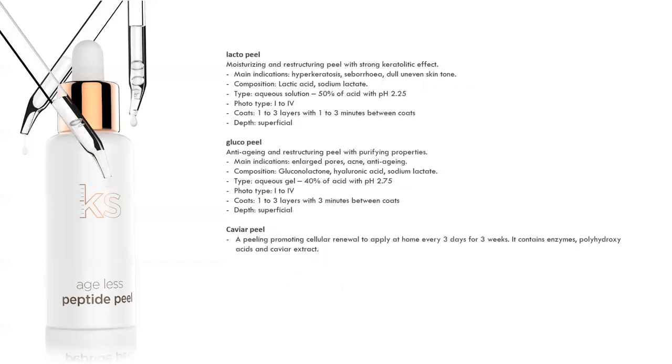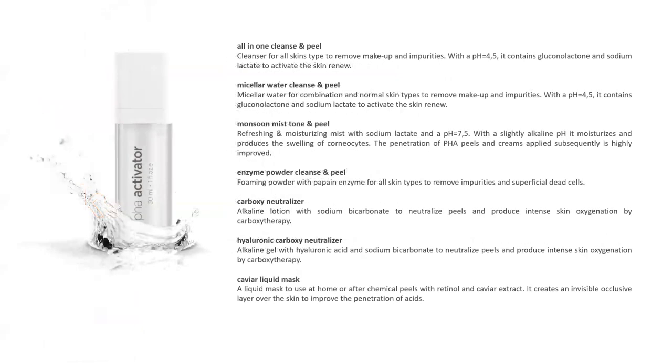I have a Lacto Peel for those who love lactic acid — gentle and hydrating by nature. I have a Glucopeel with glucolactone — doesn't burn — and hyaluronic acid to help heal and soothe. I also have a Caviar Peel for home use. Caviar is fish eggs, which are protein, and protein feeds collagen and fibroblasts, helping with cell renewal.